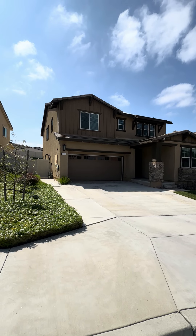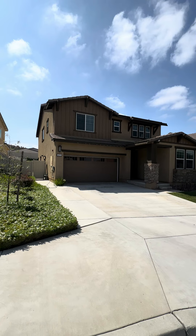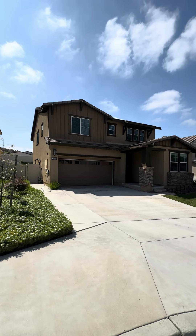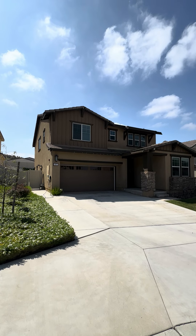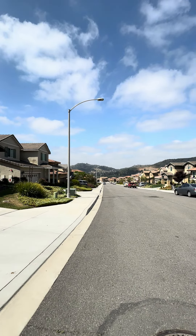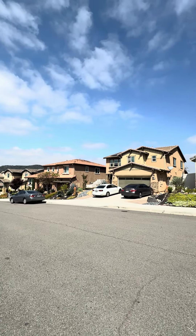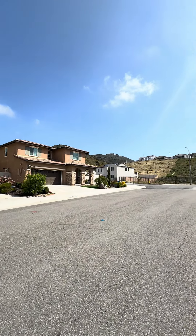Hello and welcome to 471 Calabrese Street. This home is located in Fallbrook and it is a four-bedroom, three-bath home with a fully fenced backyard, two-car garage. Here is this lovely neighborhood with mountain views — a fairly new neighborhood but just absolutely stunning and peaceful.